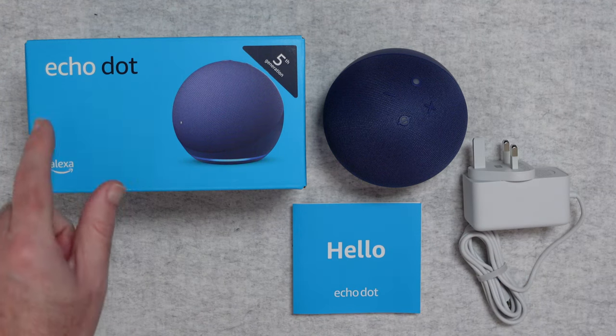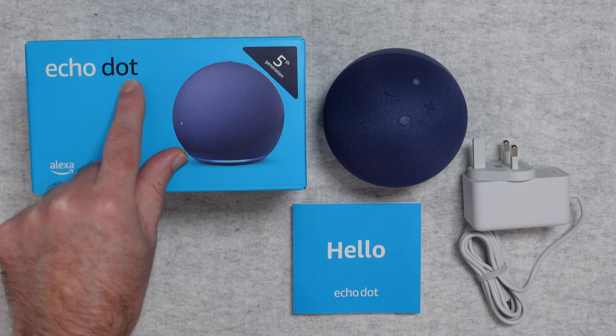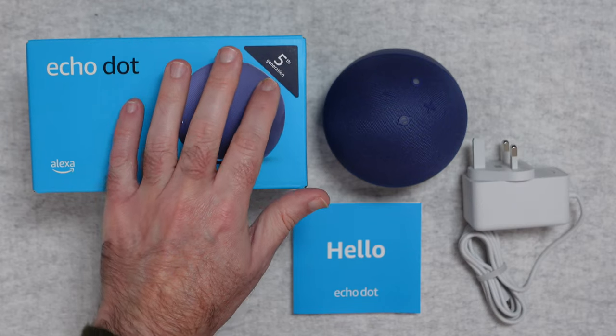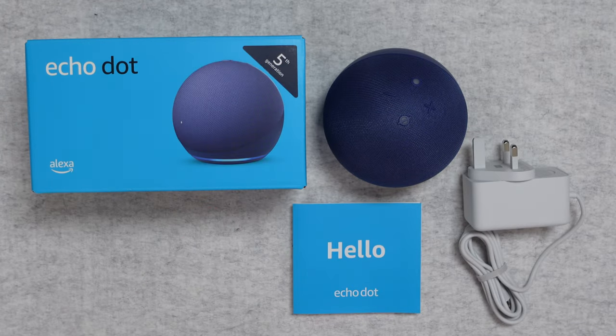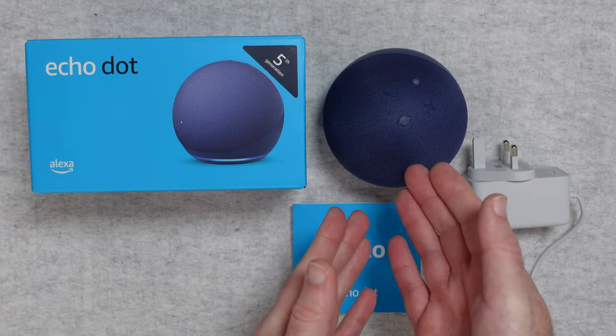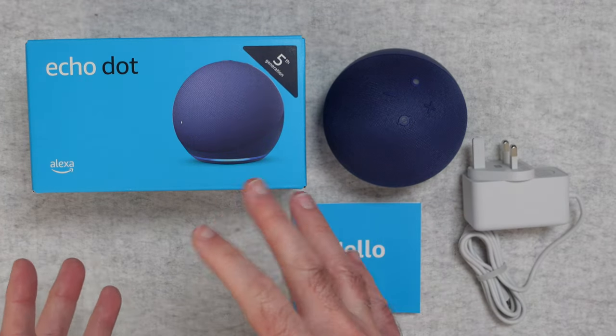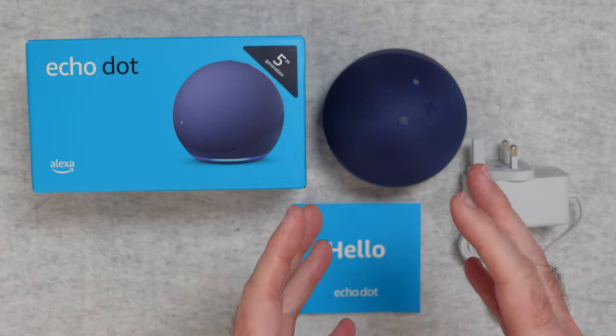As I mentioned, this is the Amazon Echo Dot — a small, compact smart speaker, and this happens to be the fifth generation, released in 2022. It's available in the deep sea blue colour that you can see here, and also in a charcoal colour and glacier white.